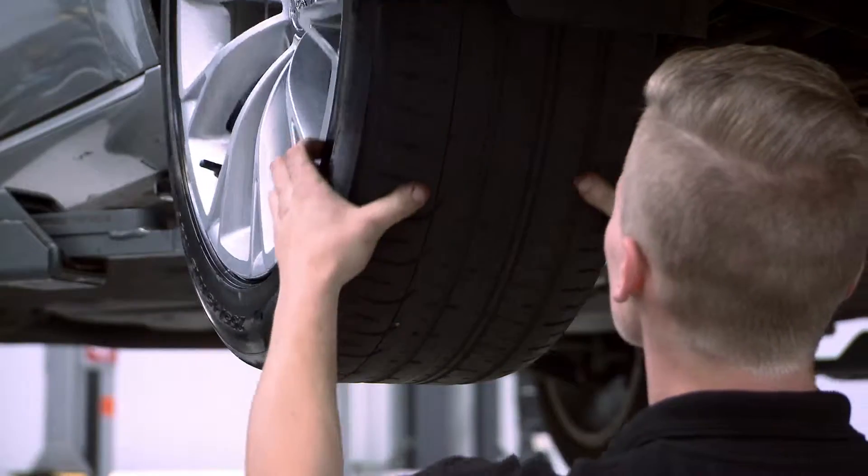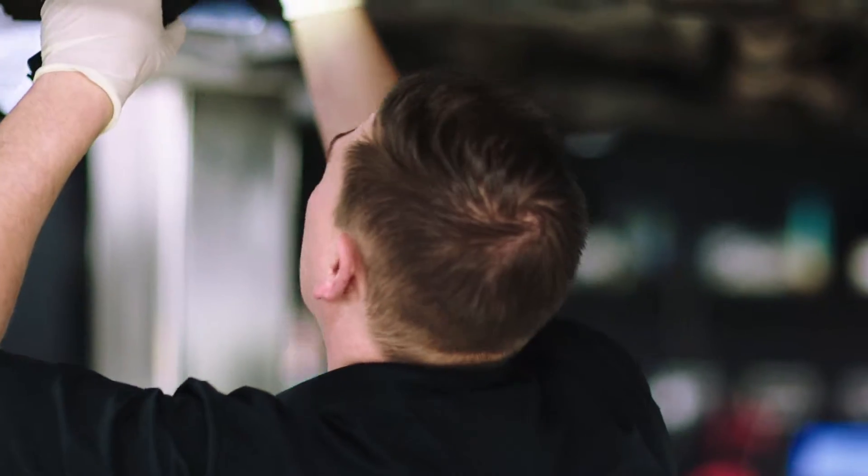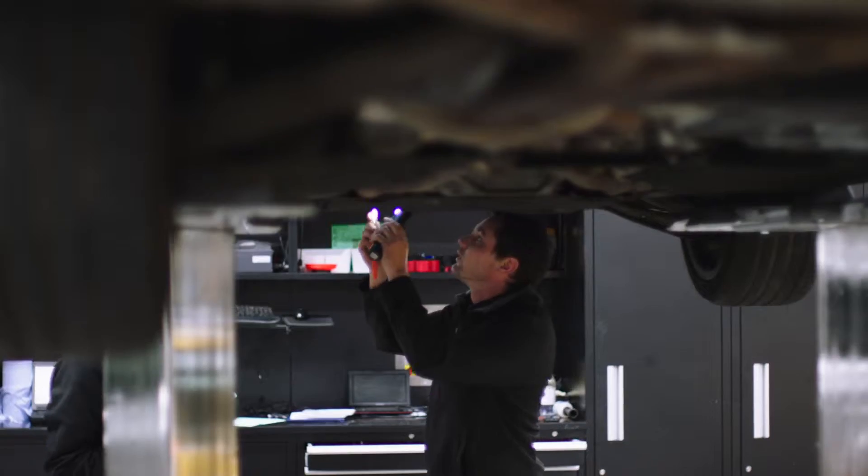We'll also check the condition of your braking components and tyres, and conduct a visual check underneath the car to assess the condition of the exhaust and to see if there are any leaks or damaged components.